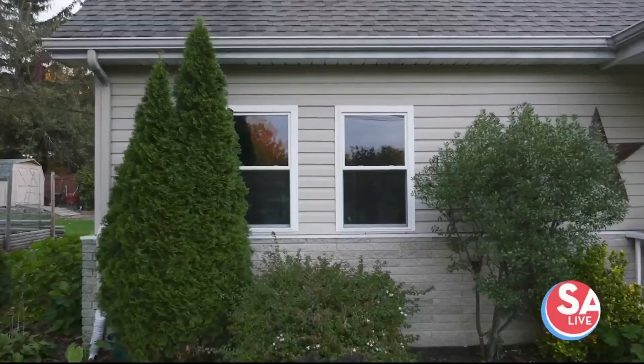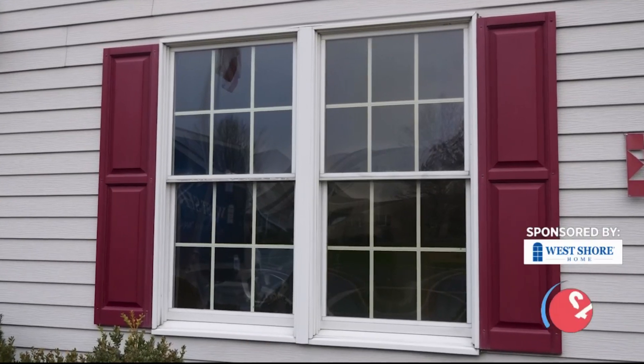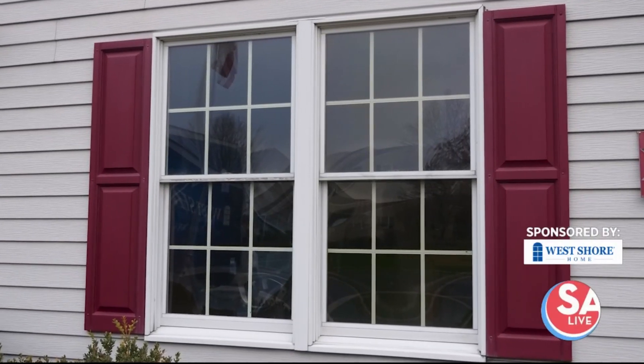Serving San Antonio with high-quality windows, West Shore Home has some exciting news for us today. General Manager Michael Waddell, welcome. From bath and showers to windows, that's the big news, right? That is — I am so excited to launch windows.